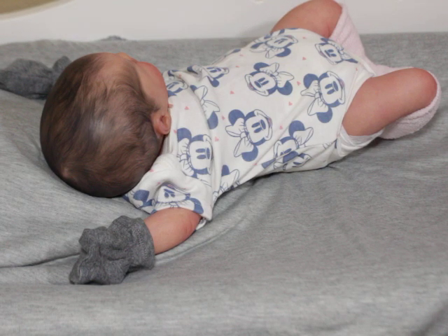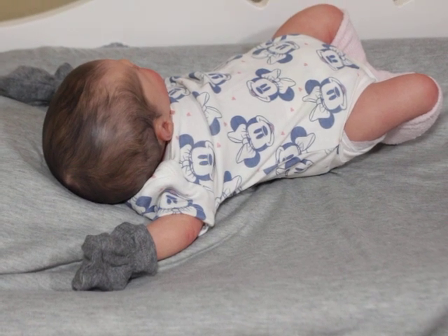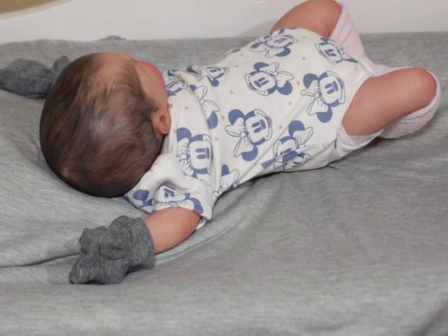Lucy has the Evie by Laura Lee Eagles head and the Rosalie by Okaara limbs - I'm sure I'm pronouncing that wrong. She was also painted by Emily Dream Dolls from Instagram.